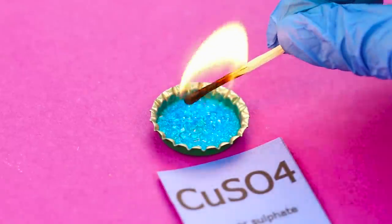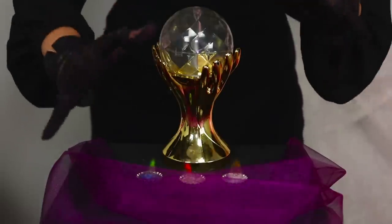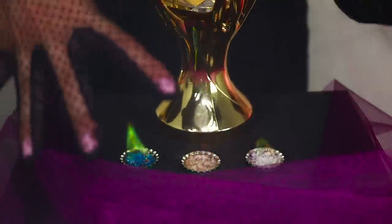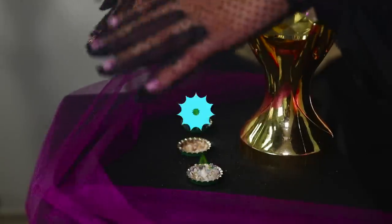A copper sulfate solution gives the fire an aquamarine color. Strontium chloride will make a bright red flame, and boric acid burns with dim greenish light. Colorful fire is a very important attribute of all witches. Interesting rituals happen using these flames. But be sure you are very careful trying this out!